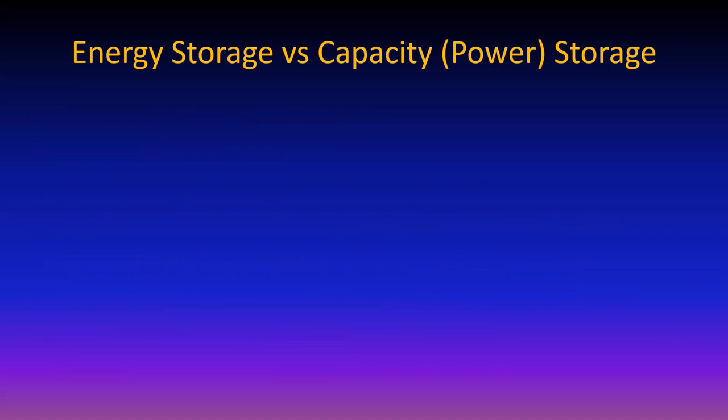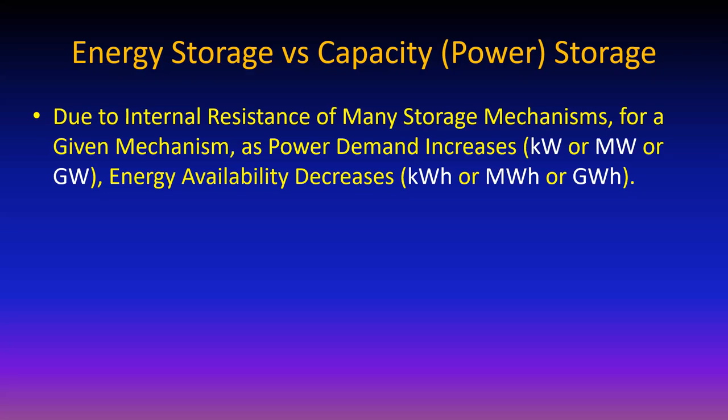We need to make the distinction between power and energy in storage. Every storage mechanism has some losses between putting energy in and taking energy out, per the second law of thermodynamics. Because of internal resistance, the power loss is proportional to the square of the current being delivered to or taken from the device - I² R losses - and that only goes to heating the battery or the room.